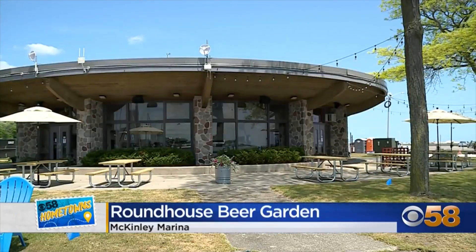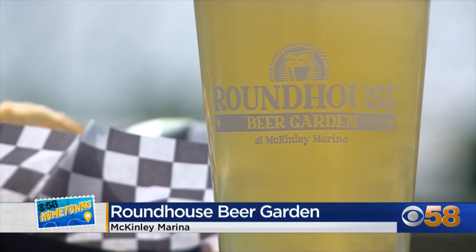Our featured spot on our 58 Hometowns map this week is Milwaukee's Lakefront, where people come by the carloads to work out, play, relax, and enjoy the views. Look to the east, you see the beautiful blue water; to the west, it's Milwaukee's skyline. This week, we're making a stop at the Roundhouse Beer Garden at McKinley Marina, one of the newer offerings down here on the lakefront. I am joined by venue manager Anna Bartolotta, and I think right now this is a bit of a hidden gem, but not for long.